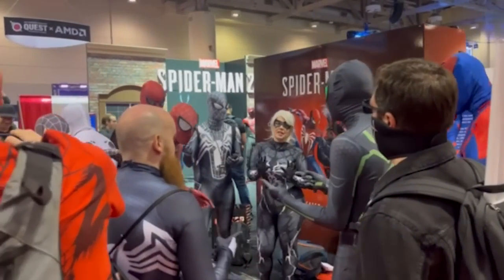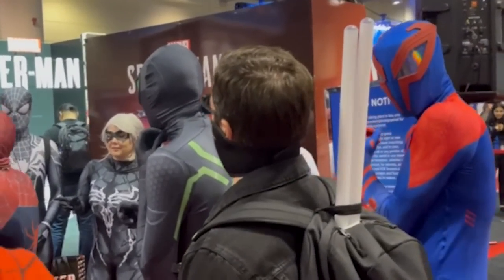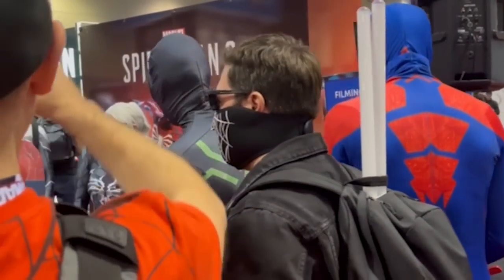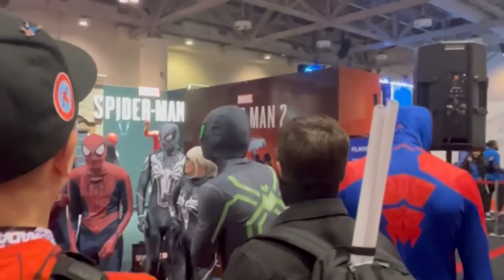They've come together once again. Black Cat is here this time. Spider-Man 2099. Just a guy in a Spider-Man suit, I guess. Big time. Love to see it.